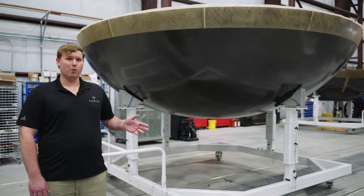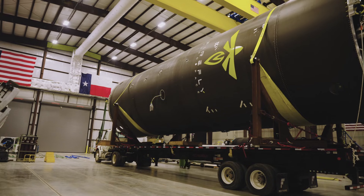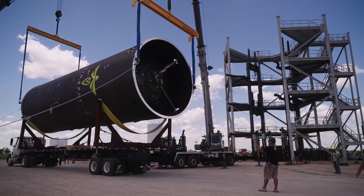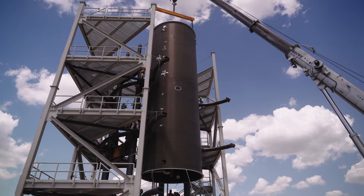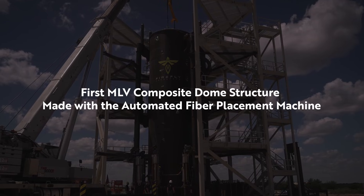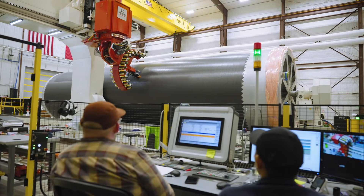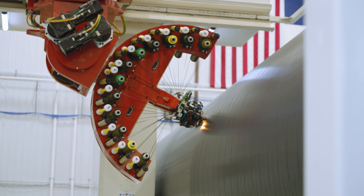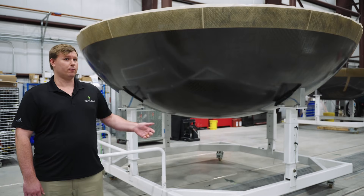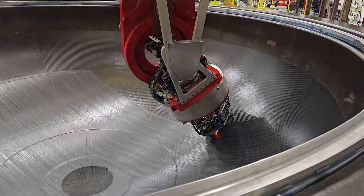We've also seen some images of their structures, including the LOX transfer line, the engine bay, propellant tanks, and composite dome structures. Like Neutron, MLV will be using carbon composites, and they've shared a video of their AFP machine laying down fiber. Also like Neutron, Firefly is targeting a launch in 2026 from Wallops, Virginia, right next door to Neutron. I do expect this one to launch after Neutron, and it wouldn't shock me at all if it did end up getting pushed to 2027.